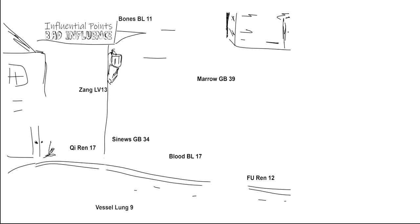Our first point is bones — Bladder 11. You can see that's a ladder made of bones, so it's a bladder made of bones. The two bones next to each other look like the number 11.